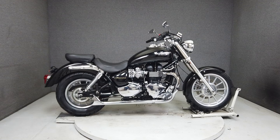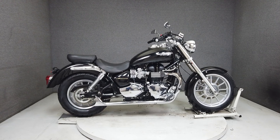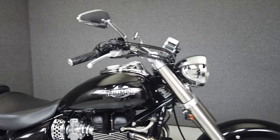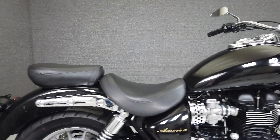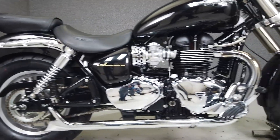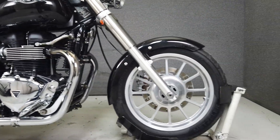Hey everyone, this is Keegan from National Power Sports. This 2010 Triumph America with 17,373 miles passes New Hampshire State Inspection and runs well. It's been upgraded with a fishtail exhaust, aftermarket mirrors, aftermarket turn signals, and driver foot pegs.